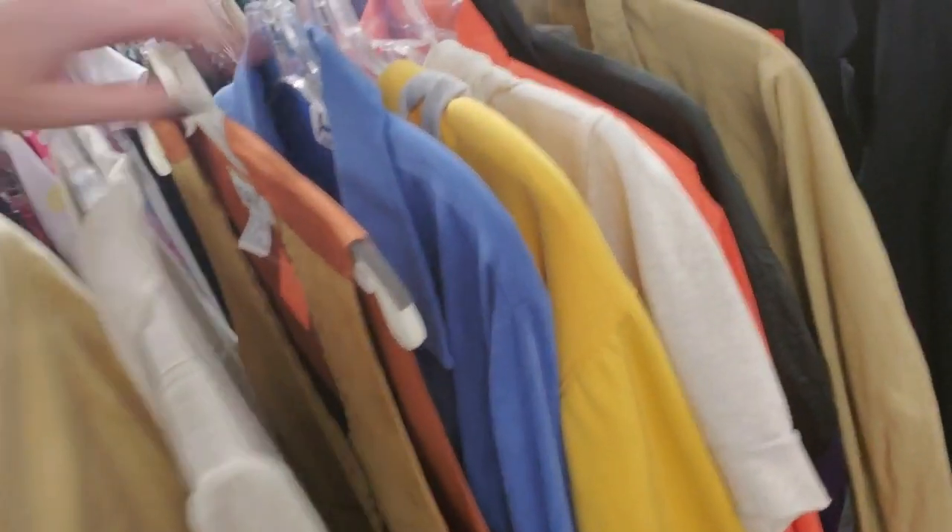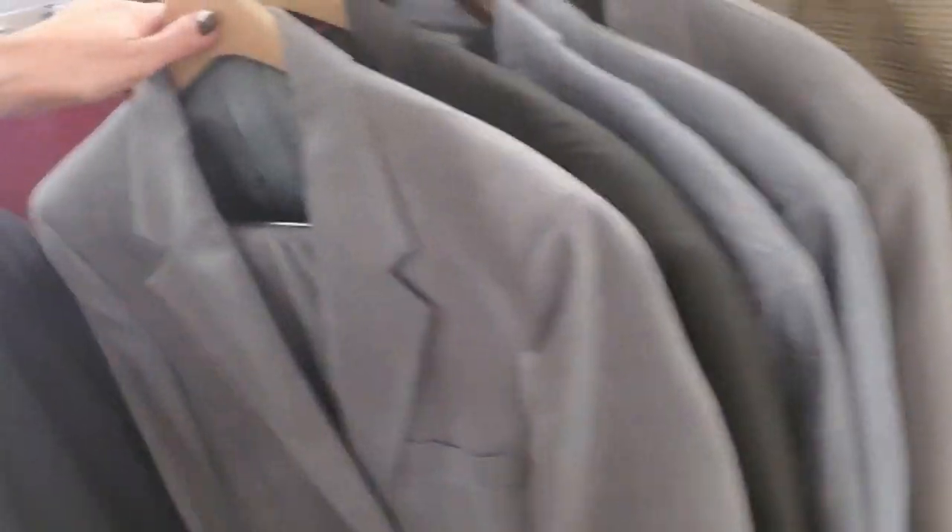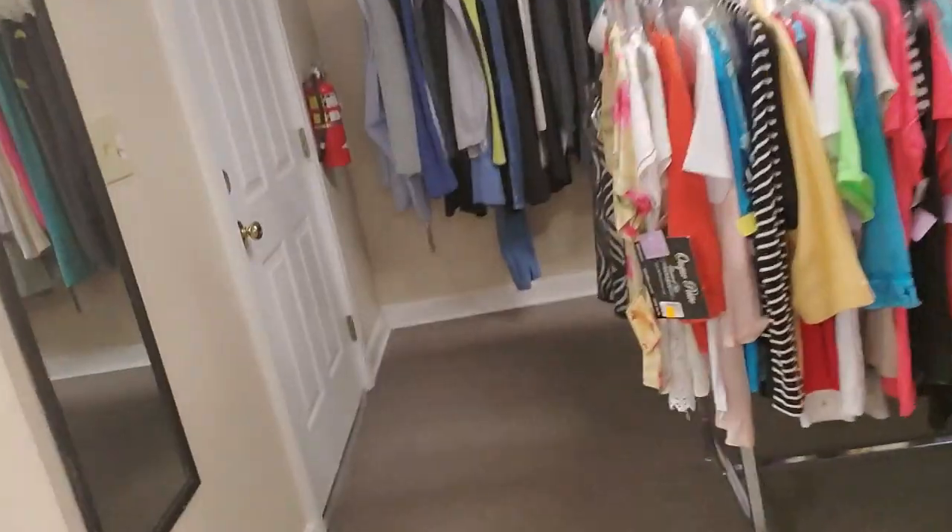Then we have blazers, a big hoodie, and we have men's blazers too — and jackets. Here's a suit.